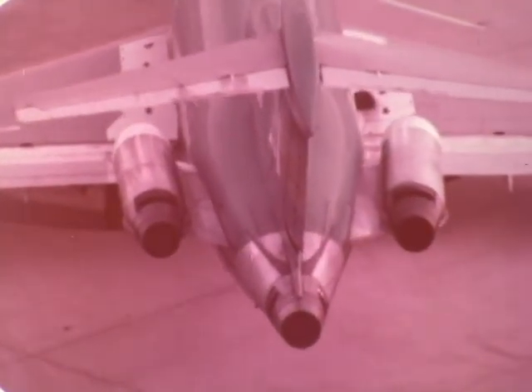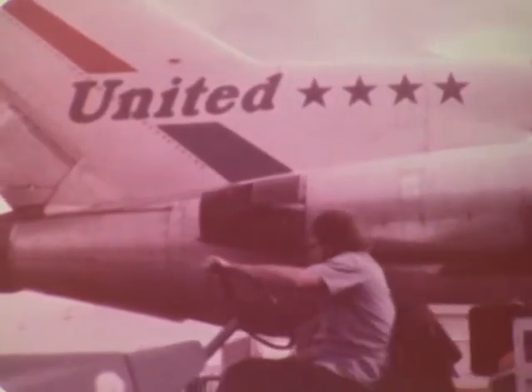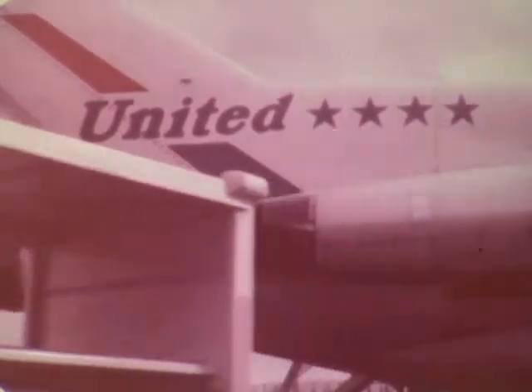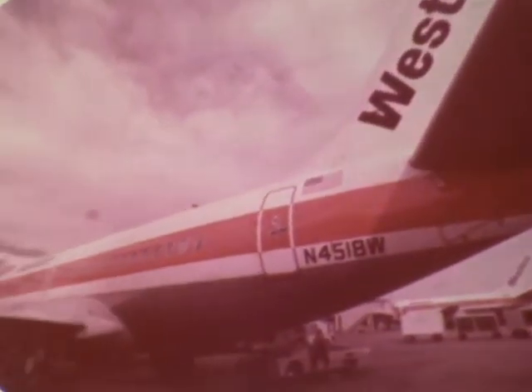In Houston, Branagh Flight 182 readies for departure, scheduled arrival at Seattle 2048. In Los Angeles, United Flight 624, scheduled arrival at Seattle 2050. In Phoenix, Western Flight 622, scheduled arrival at Seattle 2051.